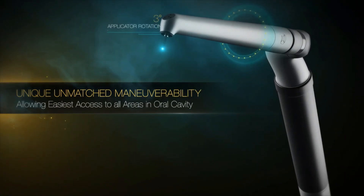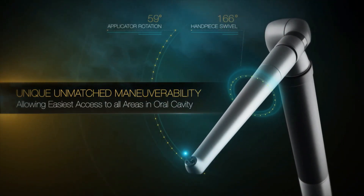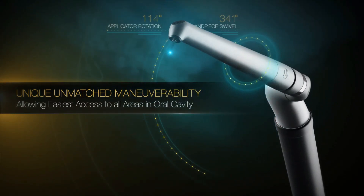Light Touch's unique industrial design facilitates a very short learning curve. It is lightweight and offers complete freedom of movement and ease of use in any practice.